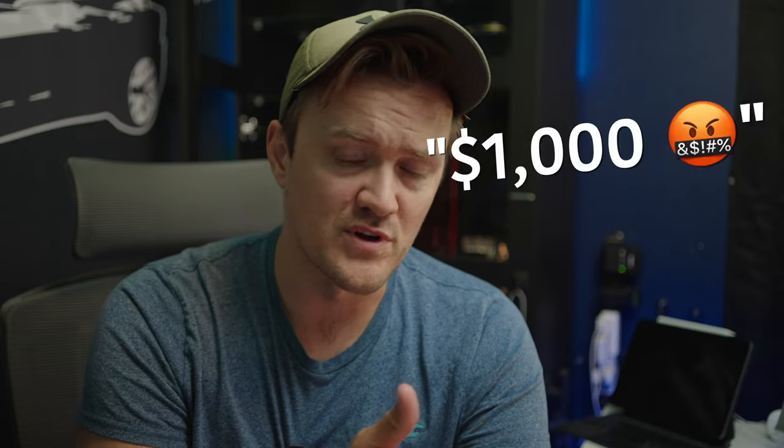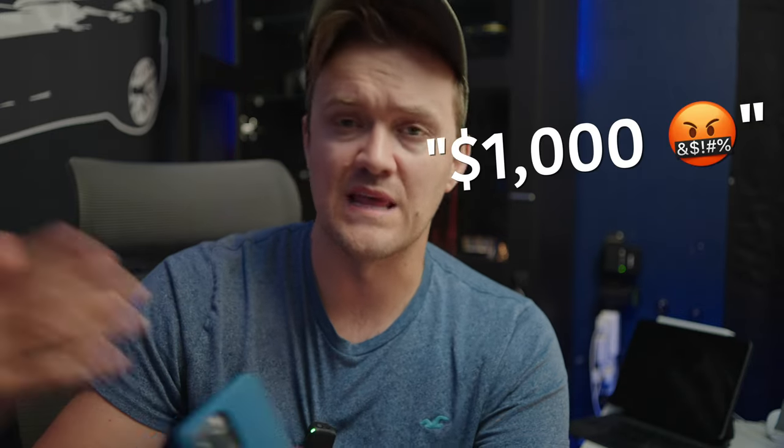You probably already know about Tesla's referral program — if you refer someone to buy a Tesla and they use your code, you get some sort of a benefit. It used to be 2,000 free supercharging miles where you'd both get 2,000, but they've been ramping it up and making changes since they took it away and brought it back. Right now, if someone uses your code to buy a Model S or X, you get 20,000 credits, and for a Model 3 or Y, you get 10,000 credits, which can be redeemed for some pretty interesting stuff.